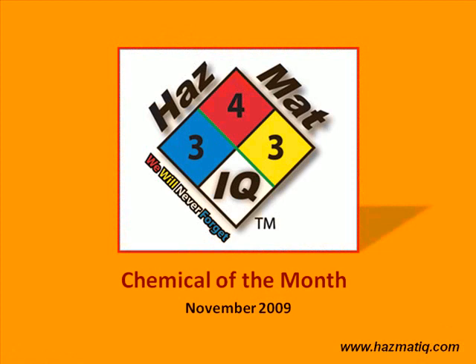Hello and welcome to Hazmat IQ's Chemical of the Month series. This is a monthly service designed to help keep former learners' HMIQ skills sharp. This is for November 2009 Chemical of the Month. You can find these Chemical of the Month features at the YouTube website by typing in the keyword HMIQ, or at the Hazmat IQ website at www.hazmatiq.com.